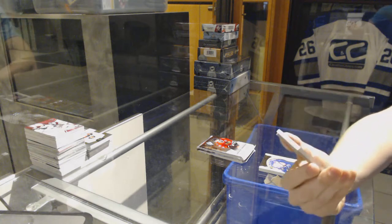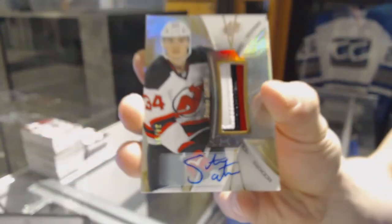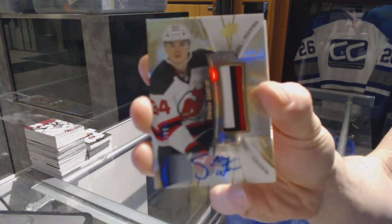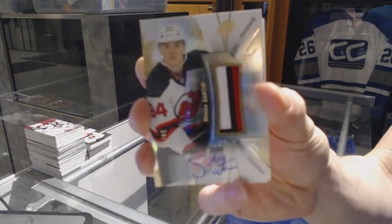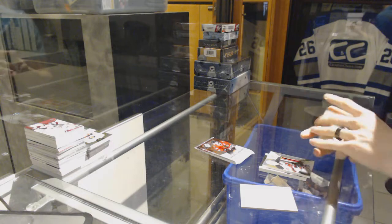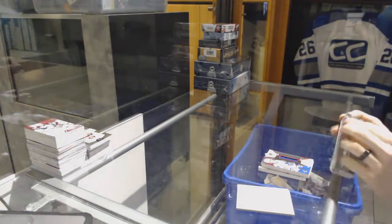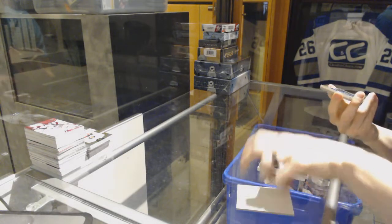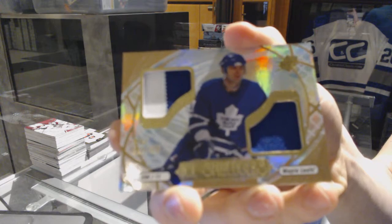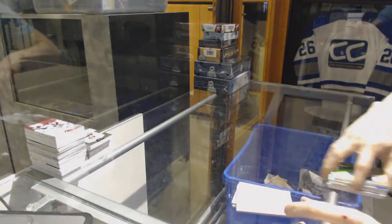We've got a rookie gold three-color patch and autograph, number 34 of 99 for the New Jersey Devils, Steve Santini. A rookie jersey number 235 for the Toronto Maple Leafs, Kasperi Kapanen. And an Ice Shredders dual jersey for the Toronto Maple Leafs, Mike Gartner. All right, coming up next — the SP Game Used.